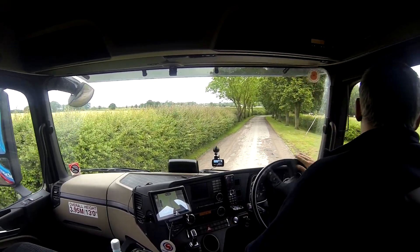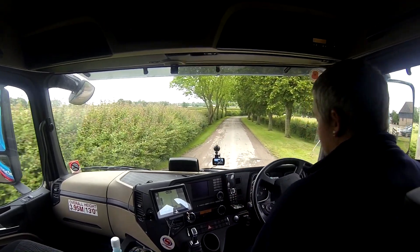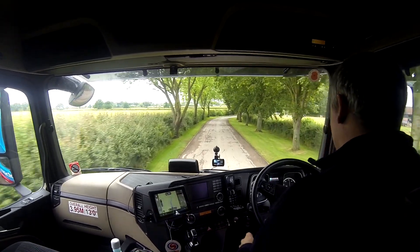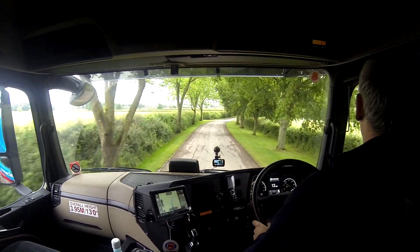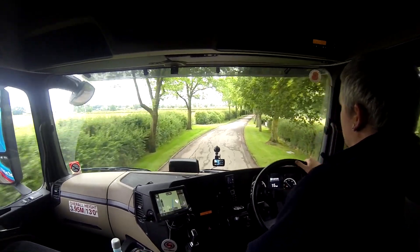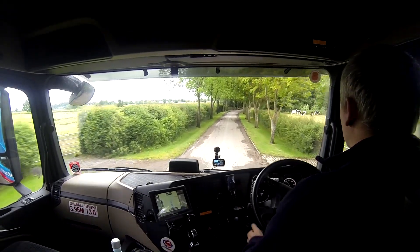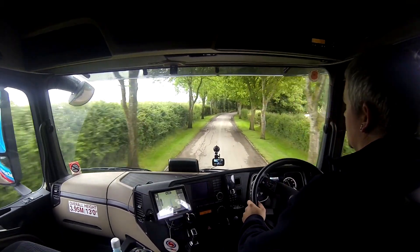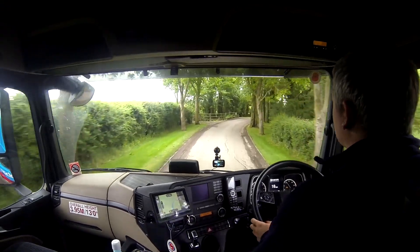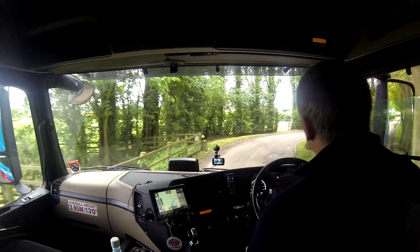Alright, here we are inside the cab now. That was that one done — one pallet off. They turned up at about 25 past 8 and we had the pallet in in 5 minutes. Done and dusted. So now we're heading off to Wallingford to deliver four pallets, and then somewhere else in Wallingford for one pallet. All nice and easy.